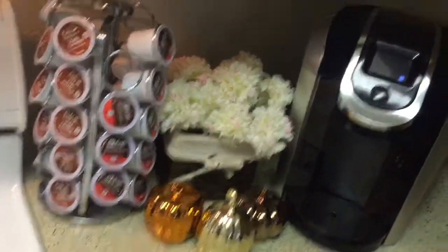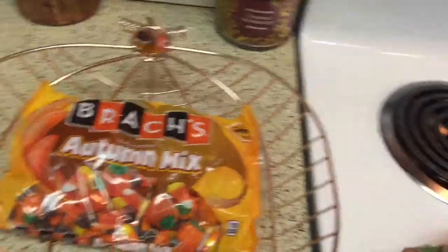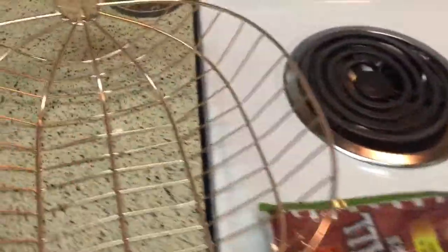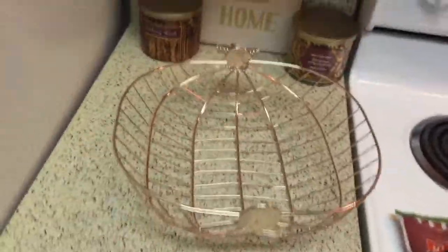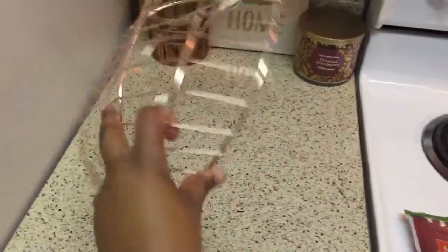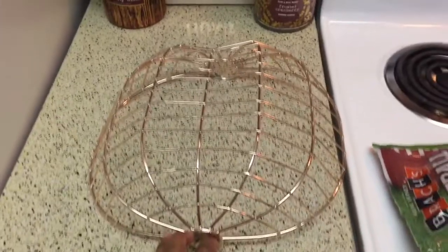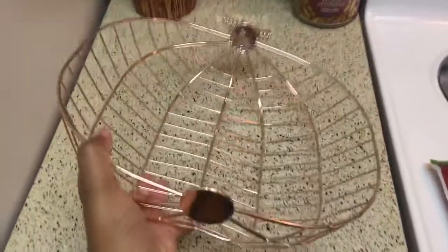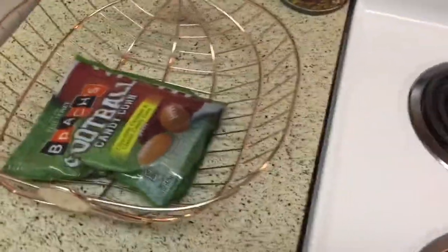This cute little thing — let me take these candies out so you guys can see this. This is a pumpkin I got from the Target bullseye spot. I thought that was so cute. I really don't know what I want to use it for, but for right now it just serves a purpose for putting these little candies in.